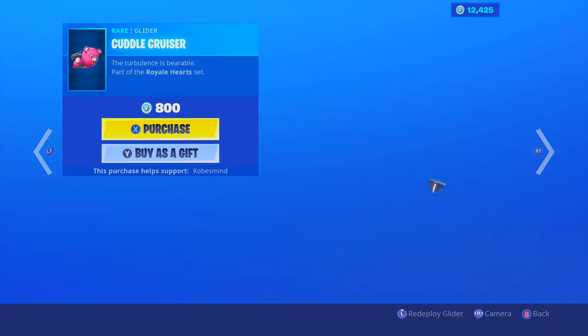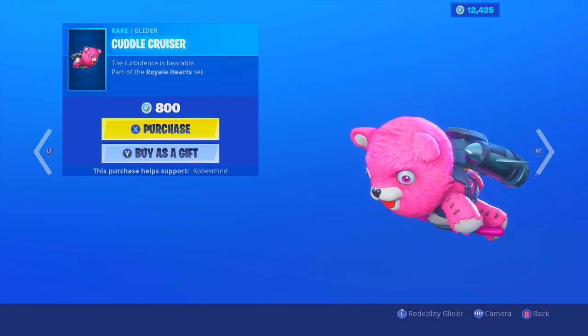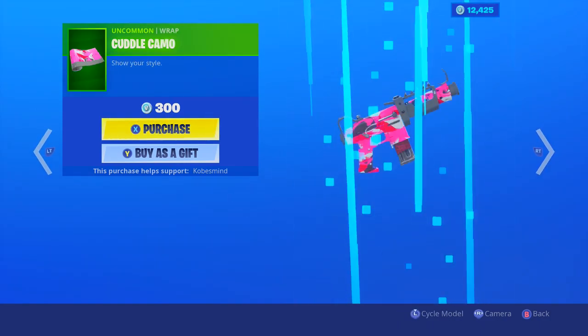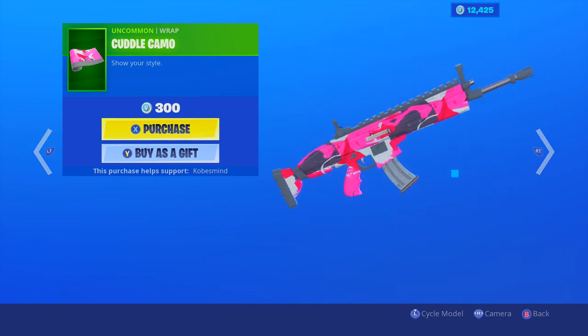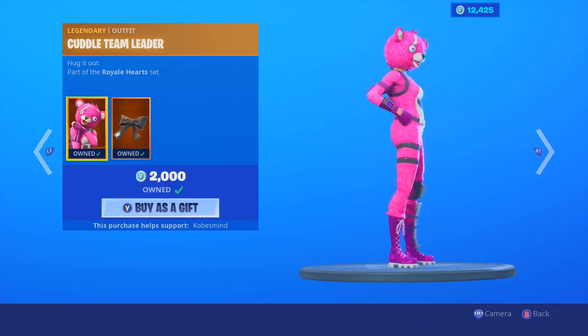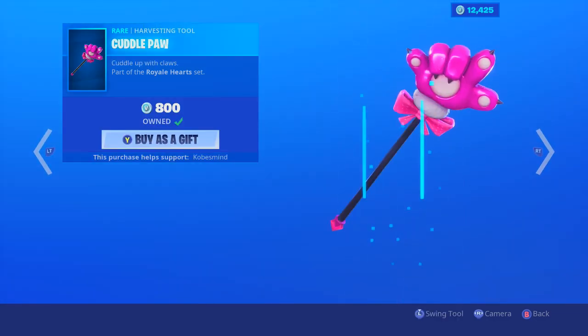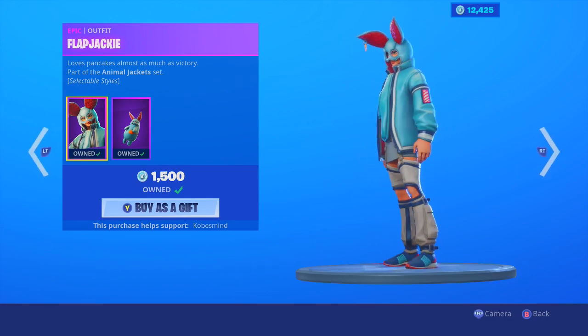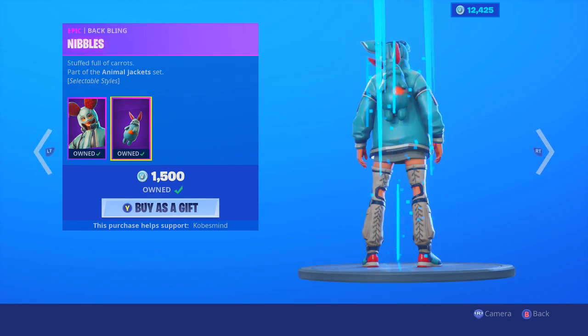Cuddle Cruiser — I still love that one. Cuddle Camo as well, pretty dope. We have the Cuddle Team Leader of course, the Cuddle Bow, and we have the Cuddle Paw as well.